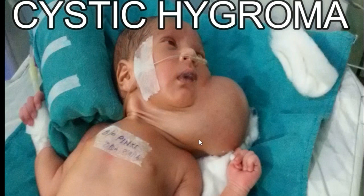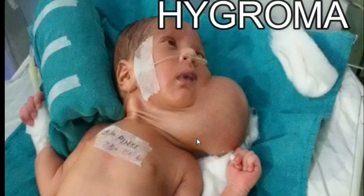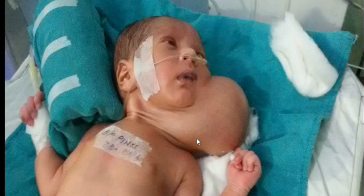Cystric Hygroma is a congenital multi-loculated lymphatic lesion that can arise anywhere, but is classically found in the left posterior triangle of the neck and armpits. It may be found at birth or discovered later in an infant after an upper respiratory tract infection.